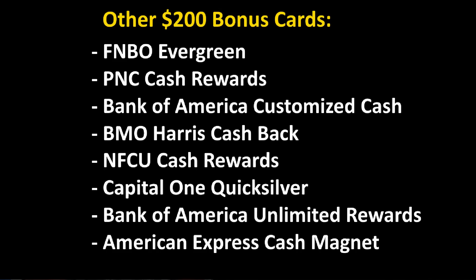That's already 9 cards where you can get a $200 bonus. Now I'm going to give you 8 more in one big list — I think they're maybe not quite as strong as the cards we just talked about, but all of them are worth taking a look at: the FNBO Evergreen Visa, the PNC Cash Rewards Card, the Bank of America Customized Cash, BMO Harris Cash Back, Navy Federal Credit Union Cash Rewards Card, the Capital One Quicksilver, the Bank of America Unlimited Rewards Card, and the American Express Cash Magnet Card.